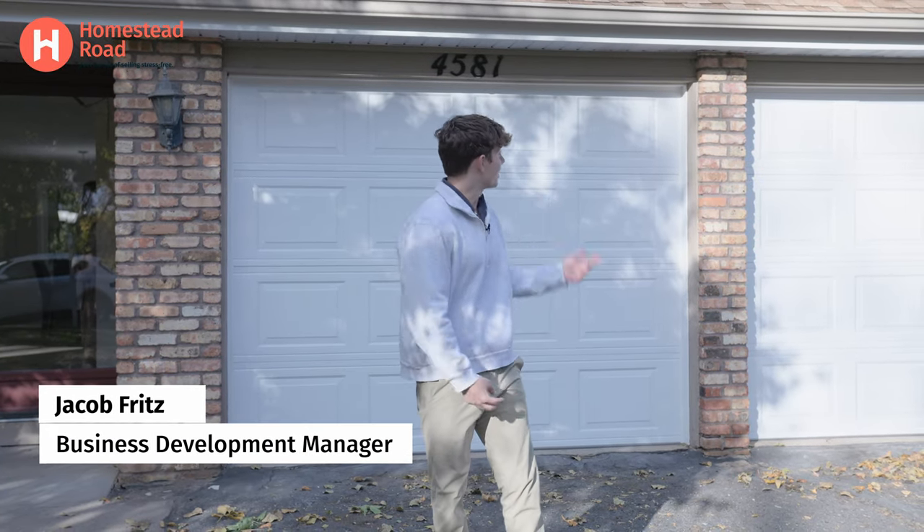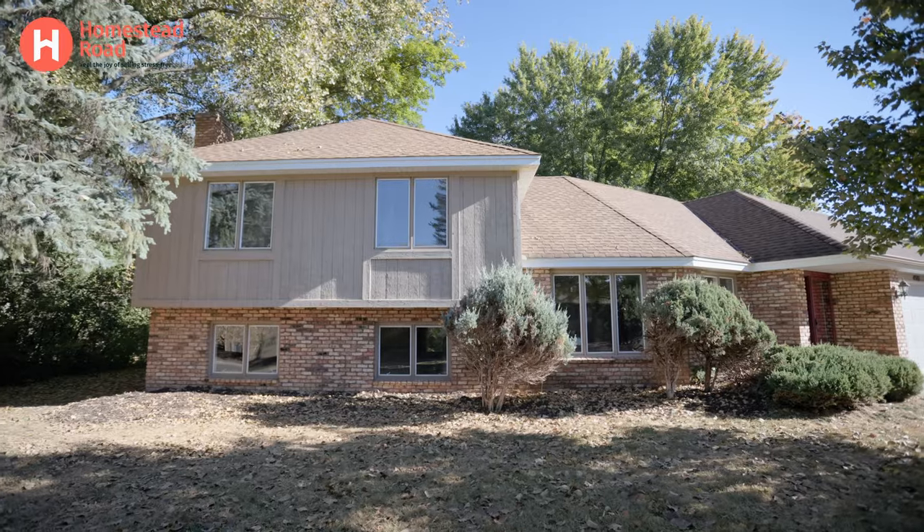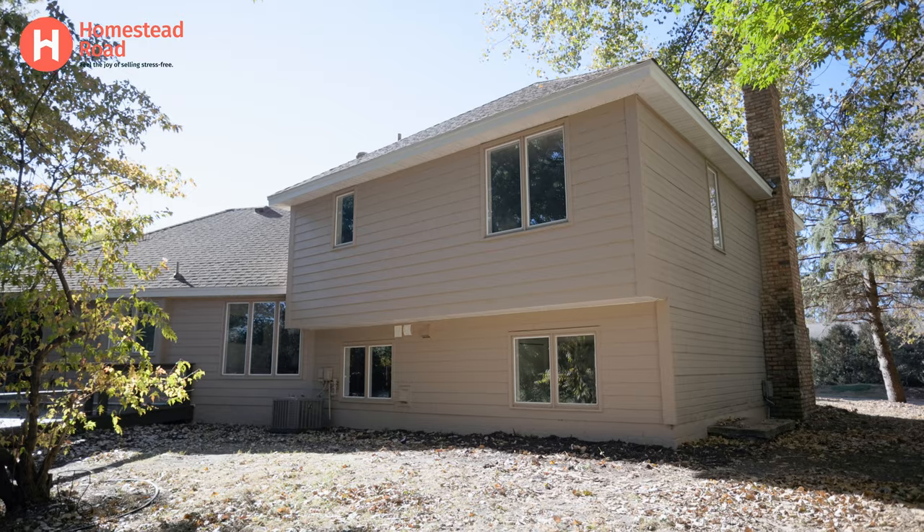Hey everyone, I'm Jacob Fritz with Homestead Road. We're here at one of our properties in Minnetonka and I'll be taking you on a tour with one of our stagers at Lionheart and we'll be asking her a couple questions. Follow me.